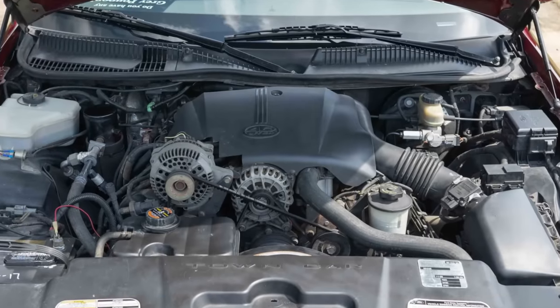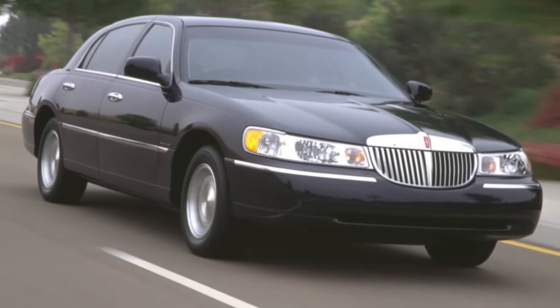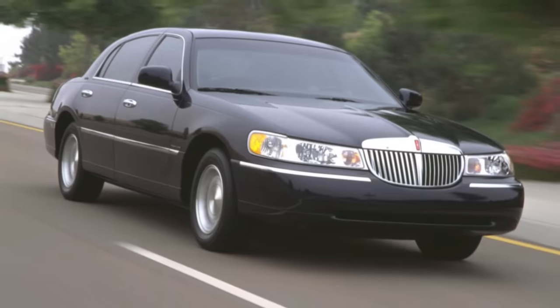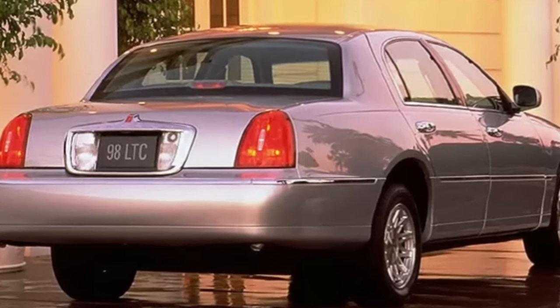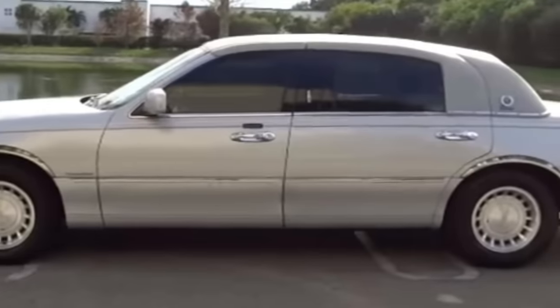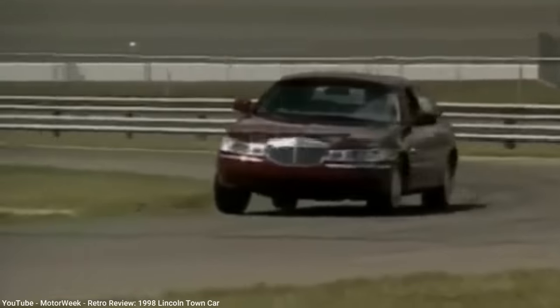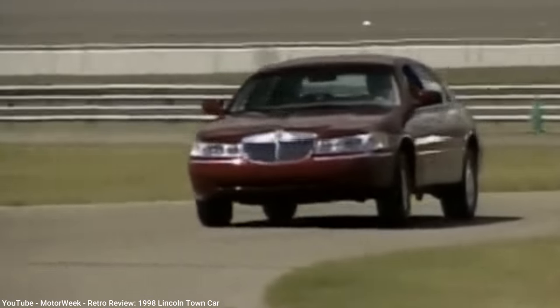The V8 remained at 4.6 liters but increased to 220 horsepower for dual-exhaust models. Although three inches shorter than the outgoing model, it gained two inches in width and an inch in height — the latter making it the tallest Lincoln sedan in 40 years. Its new curved roofline also meant the loss of the rectangular opera windows, another relic long past its prime. Beginning in 2001, the Town Car L model was introduced, adding six inches to the wheelbase. Lincoln offered a Signature Touring Package — an improved handling package — but it was dropped after 2003, as Town Car owners cared little about it.